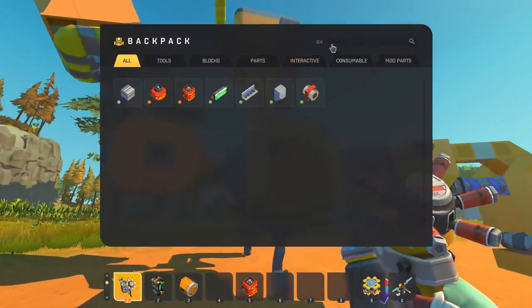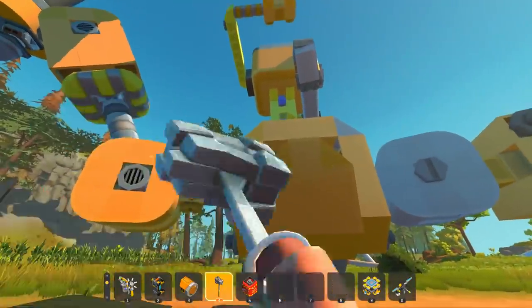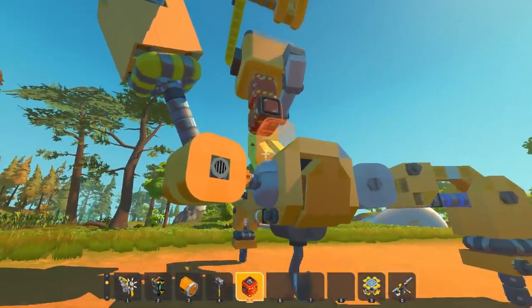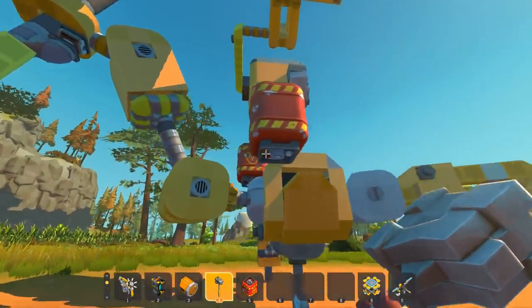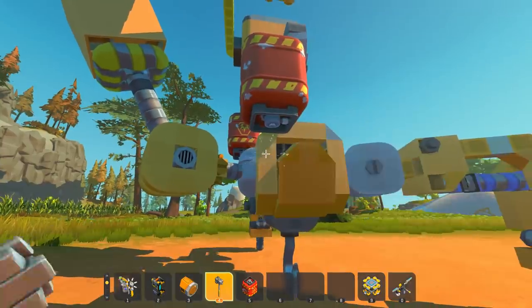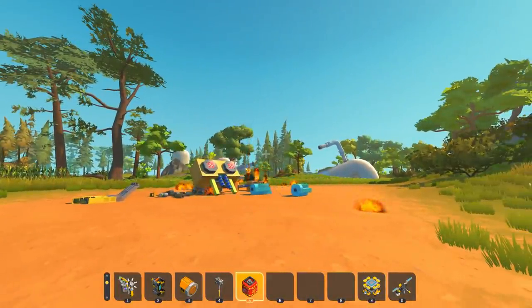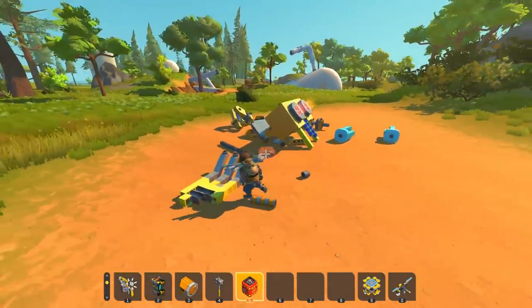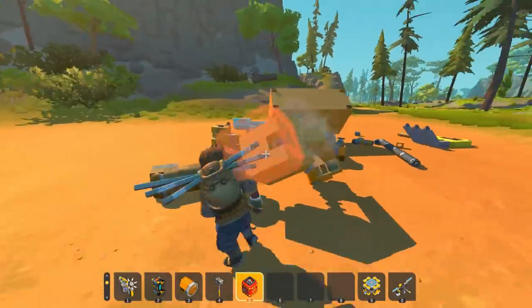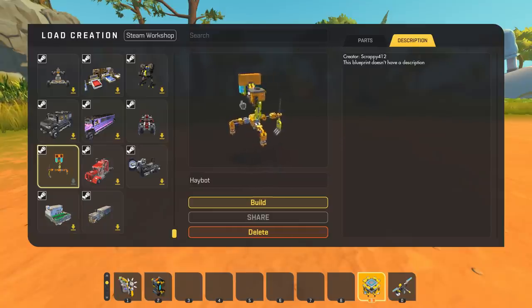Normally in survival we'd use our hammer — it takes five hits to destroy a Haybot — but I don't think my hammer is going to work here. I'm going to put some explosives on it instead. One, two, three, four, five — that's the fifth hit — boom! That was awesome! Just like in survival mode, the head is left over. I definitely suggest you guys check this out on the Steam Workshop — it's loads of fun to destroy and watch all the parts and pieces fly around.